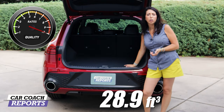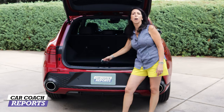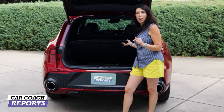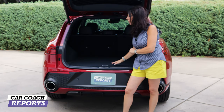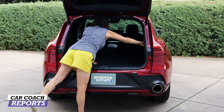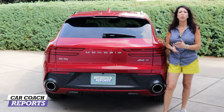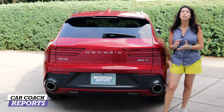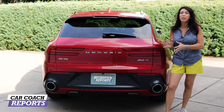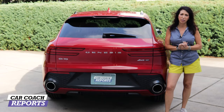Coming around to the back, there are 28.9 cubic feet of storage — quite a bit for this category. Under the cargo floor cover there's additional storage plus the owner's manual; lift the cover further back and there's the jack. The spare tire is underneath. The 60/40 seats fold down by pulling a lever. There's also a 12-volt outlet in the cargo area. Pricing: the 2.5-liter four-cylinder starts at $41,000; the 3.5-liter turbo starts at $51,000. Adding the sport package ($5,000) and tech package ($4,900) brings this vehicle into the $60,000 range.